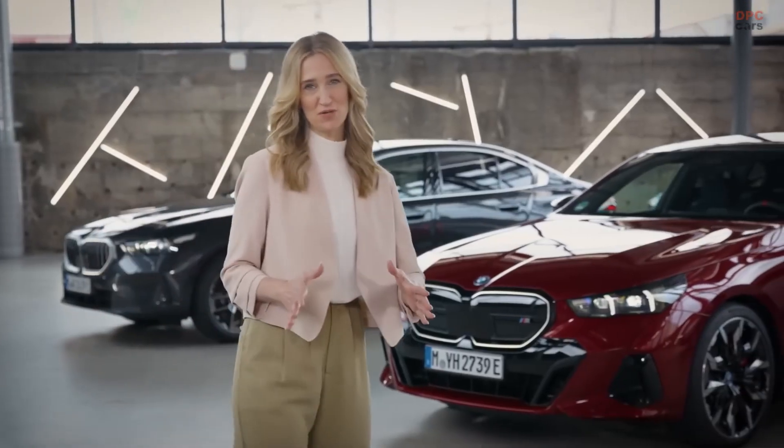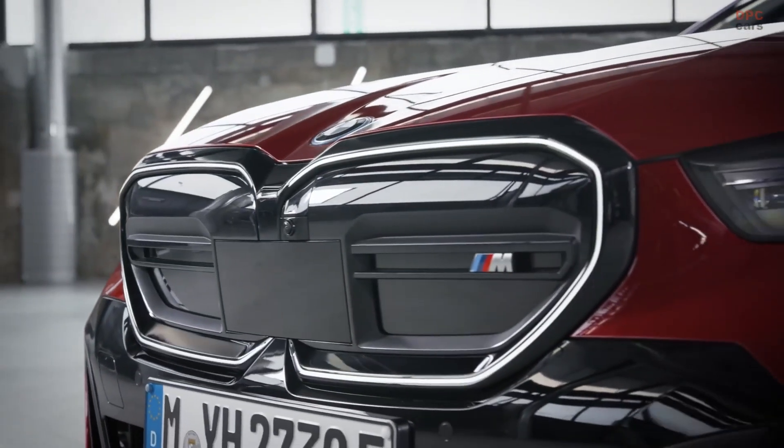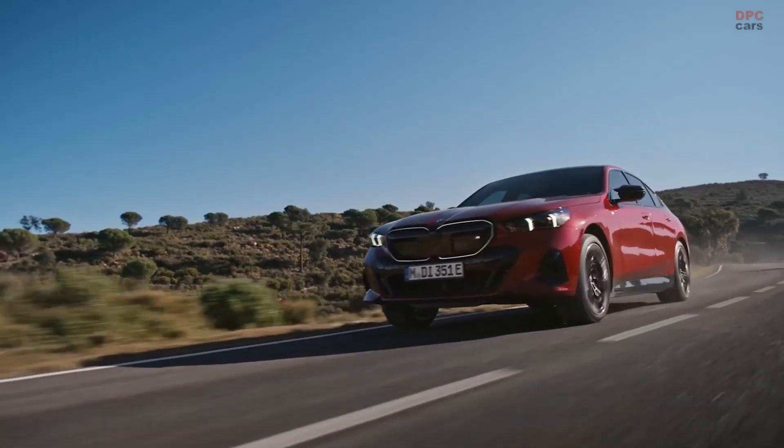To round off the motorsport feeling, it comes with M-specific design highlights and M-specific BMW Iconic Sound Electric.